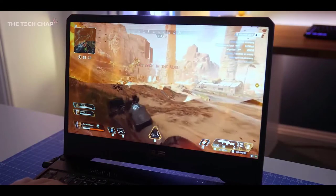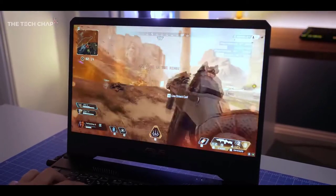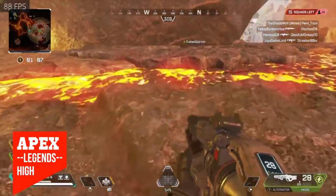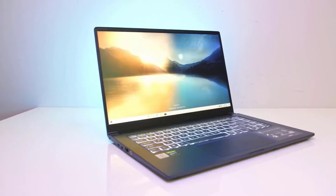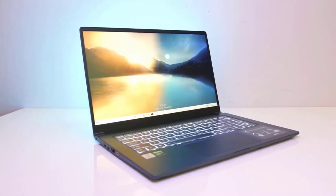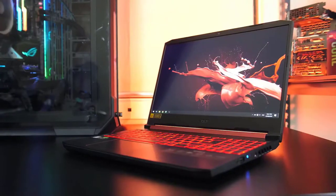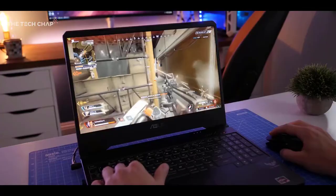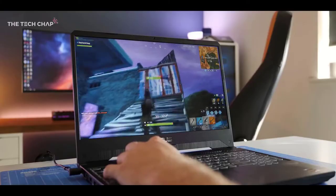Finding a budget gaming laptop that provides an enjoyable gaming experience with excellent performance is not easy, especially when you have a limited budget. However, it's not impossible to find a suitable device. If you're in search of a budget gaming laptop that can fulfill your daily gaming and work needs, then this video is going to be most helpful for you. We're going to discuss the 6 best budget gaming laptops in 2020, all selected to provide excellent value at the lowest possible price.